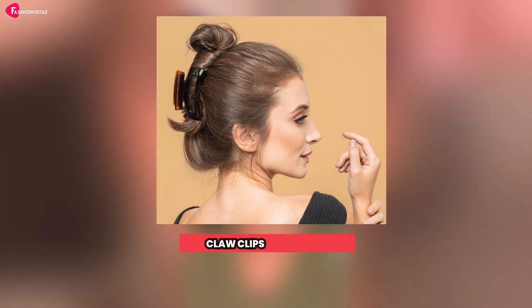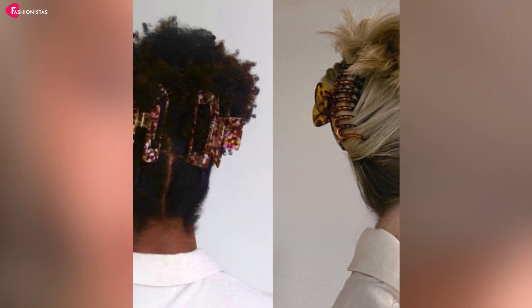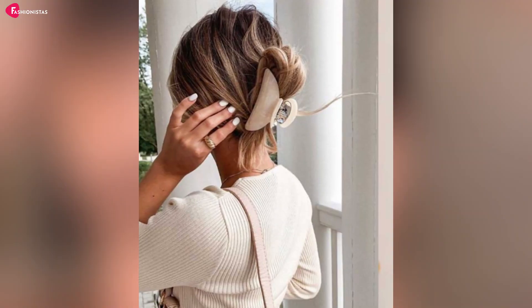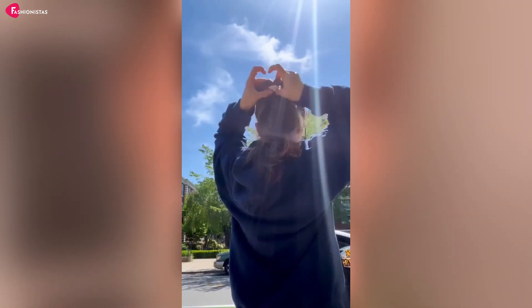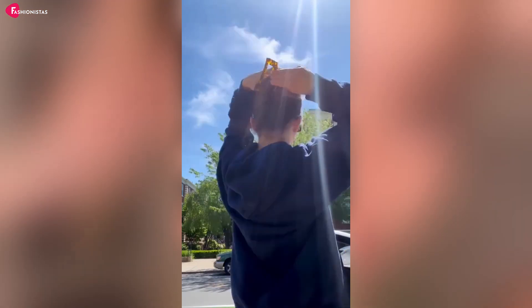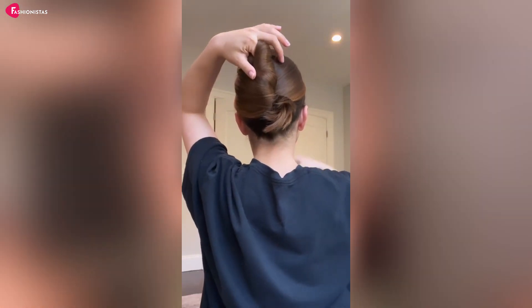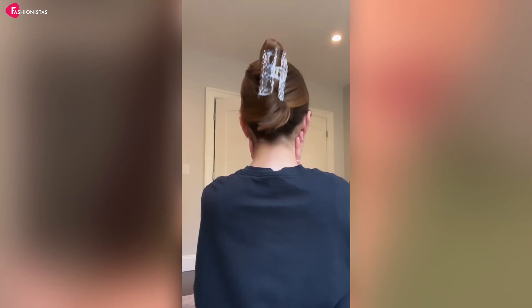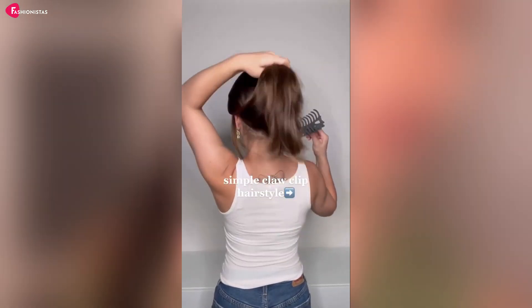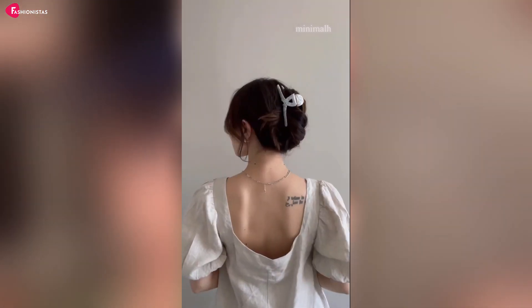Number 2: Claw Clip Hairstyles. Remember those claw clips from the 90s? They're back and better than ever, and perfect for when you're juggling a screaming baby, a phone call, and trying not to burn dinner. Just twist your hair into a loose, low bun or a half-up, half-down style, and secure it with a claw clip. Not only will you look effortlessly chic, but you'll also be able to whip it out faster than you can say, "Mom, where's my other sock?"